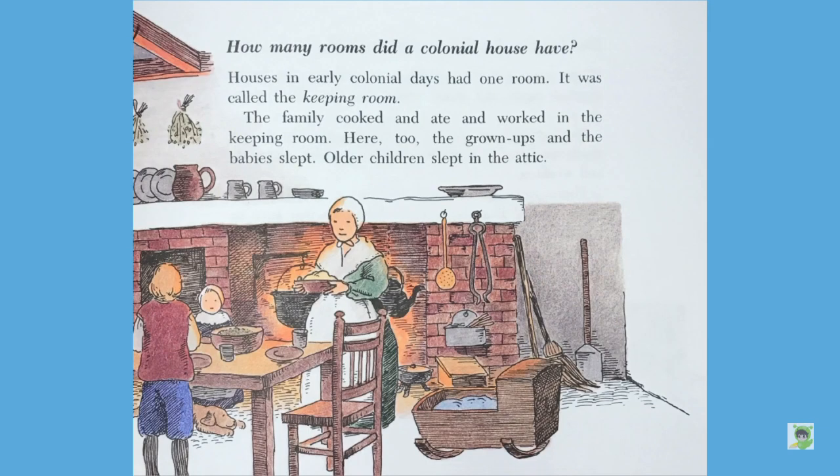How many rooms did a colonial house have? Houses in early colonial days had one room. It was called the keeping room. The family cooked and ate and worked in the keeping room. Here, too, the grown-ups and the babies slept. Older children slept in the attic.